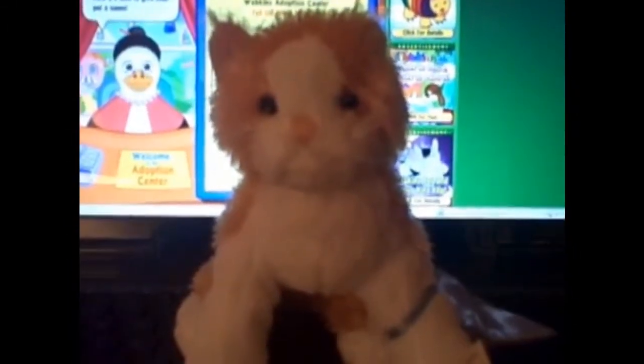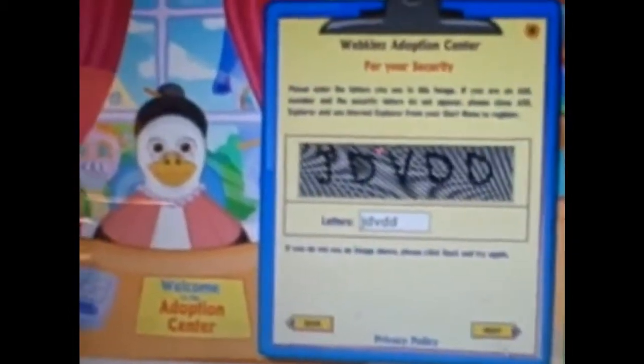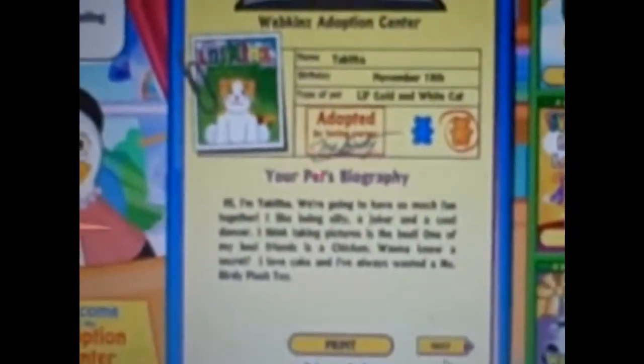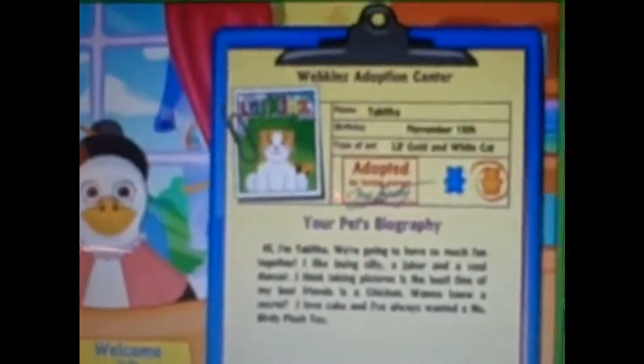Now we're going to be adopting Tabitha, the little kid's golden white cat. Okay, here we go. Her name is Tabitha. Her birthday is November 18th. She's a little kid's golden white cat, and she's a girl.